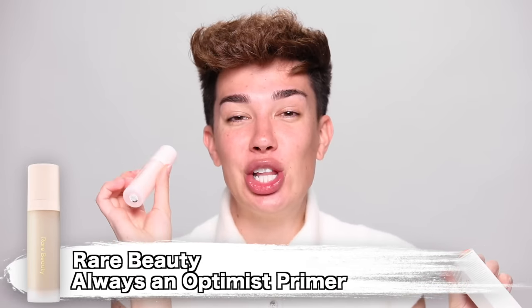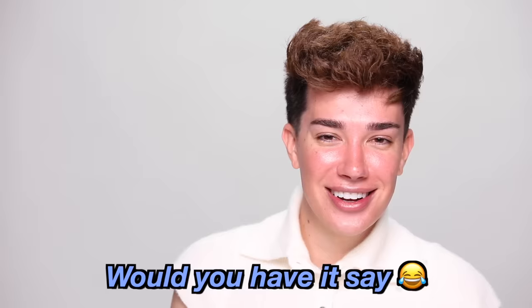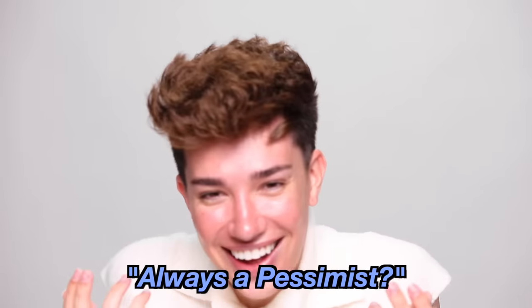First and foremost, we are gonna start off with the Rare Beauty Always an Optimist Illuminating Primer. I will say, and I stand behind my thoughts on this, I really like a lot of the Rare Beauty products, and the names aren't bad, okay? I love the idea of the positivity and the encouraging messages, but personally I think it's a little bit cheesy. That's just me. Am I the only one, am I just a hater? Would you have it say 'always be a pessimist'?